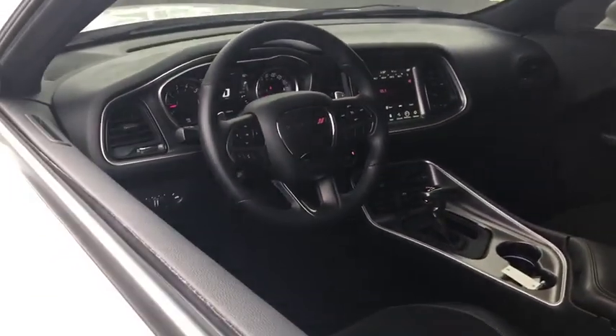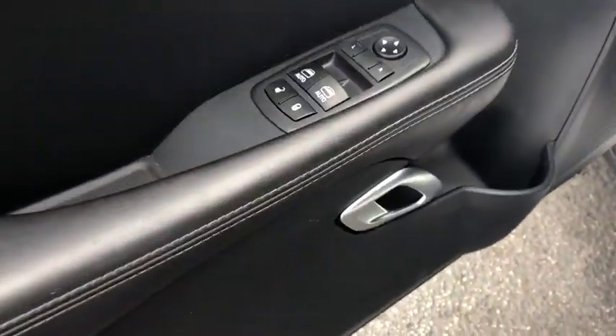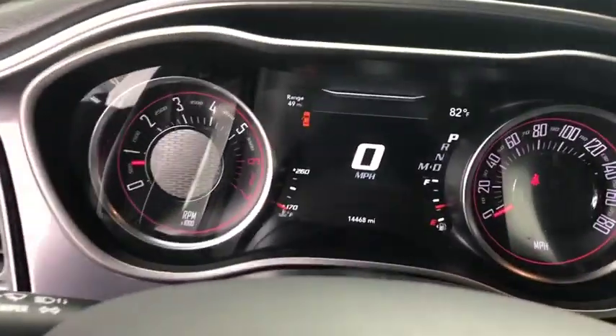Traction control, dual airbags, power steering, alloy wheels, four-wheel disc brakes, universal garage door opener, rear window defroster, power windows.